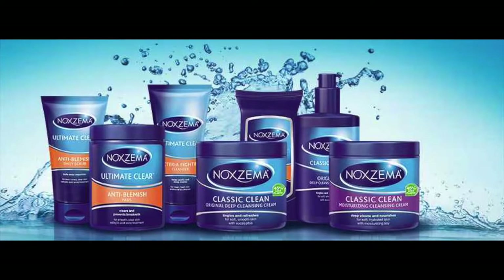There are various types of Noxzema. They have this Classic Clean, which is my favorite, a moisturizer cream, and a different line called the Ultimate Clear. They have blemish pads, scrubs, and basic cleansers, and it comes in a jar like this or a push-top lotion dispenser. Eucalyptus is good for deep cleansing your pores, oil and sebum control. It doesn't dry out the skin, and it removes dirt and makeup.